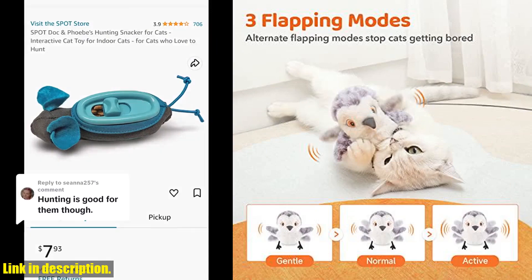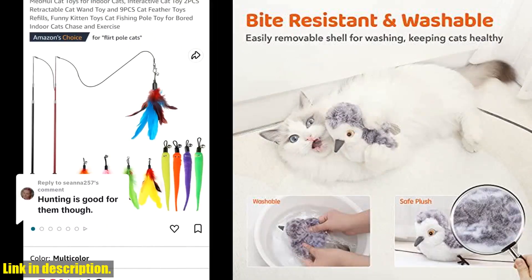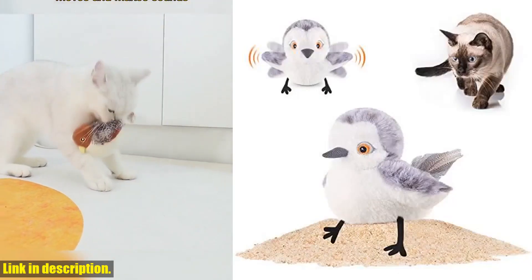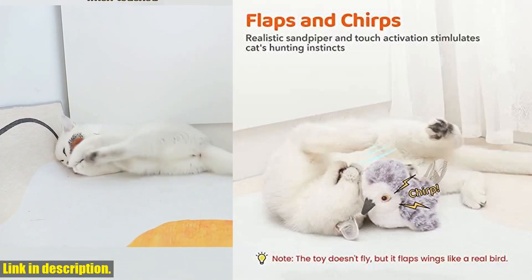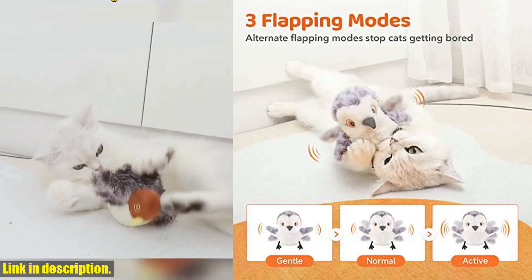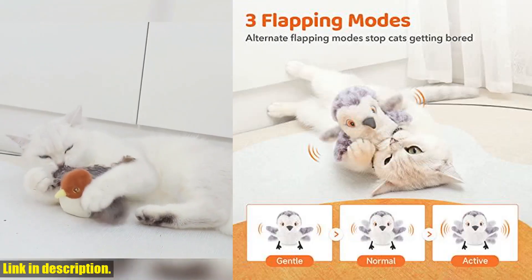With its rechargeable touch-activated design, this interactive toy is perfect for all breeds of cats. The hanging rope design allows you to hook the bird to a cat wand — not included — for hours of interactive fun between your cat and you. The built-in motion sensor kicks into action, and the toy flaps like a real bird, intriguing your cat to kick and play.